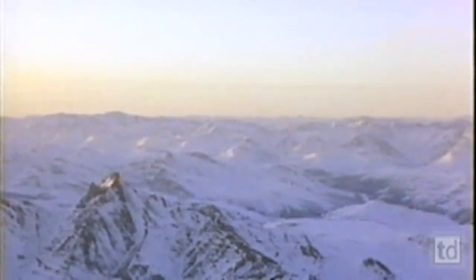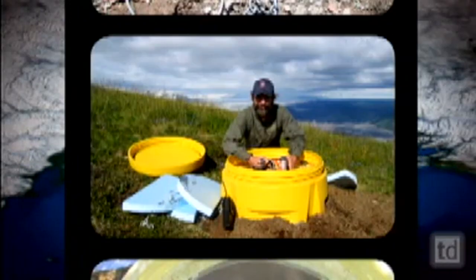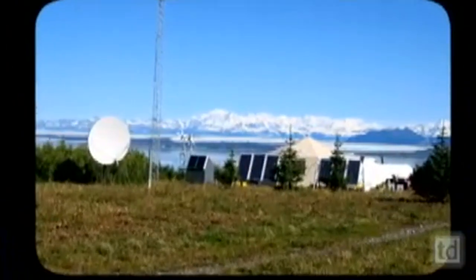Recording earthquakes — you don't know when they're going to be. You can't just put a seismometer out for a day or two and expect to record what you need, so you need to put it out for a long period of time. What they're doing is putting out what they call a vault, which is just kind of a fancy name for a yellow garbage can. These yellow garbage can vaults contain a seismometer that picks up vibrations from earthquakes. Using digital transmitters powered by the sun and wind, information travels to a satellite uplink.